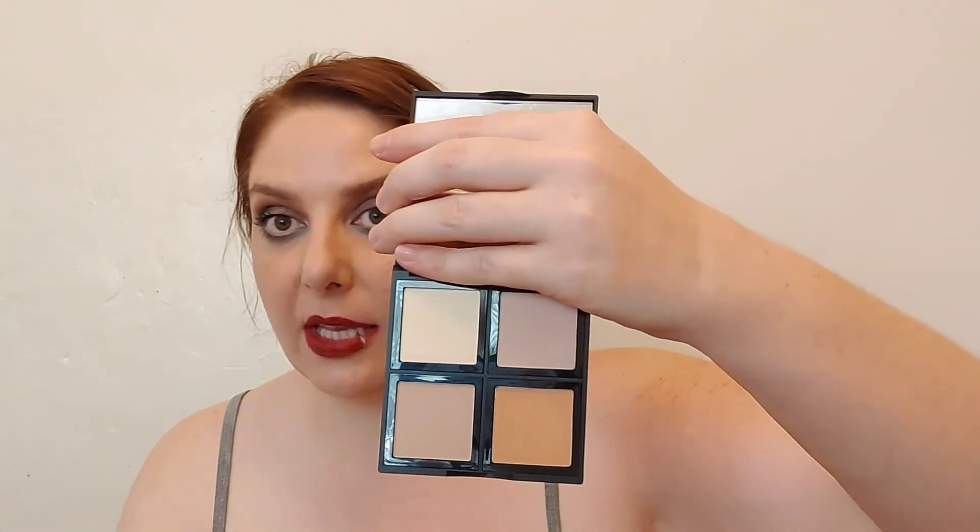I've been into makeup for a really long time, and things don't stick around that much — things are always discontinued. There's like a handful of products that were around when I first started getting into makeup that are still around now. So this being around for six years is surprising, because e.l.f. comes out with new stuff quickly. I'm excited — everybody from Tati to every big YouTuber has done this six years ago, but I'm trying it now.